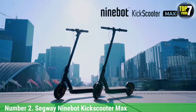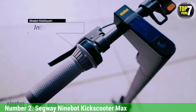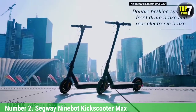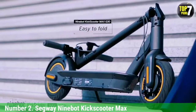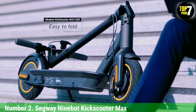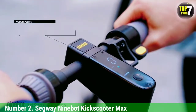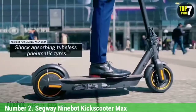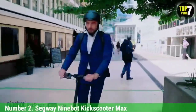Number 2: Segway Ninebot Kick Scooter Max. The Segway Ninebot Kick Scooter Max is large and heavy — more than 40 pounds — but it's all battery weight. With an estimated range of 40 miles, the Kick Scooter Max is more than double the range of most other scooters, making it the best electric scooter for those who have long rides. With a powerful rear-wheel-drive 350-watt motor and large 10-inch inflatable tires, the Kick Scooter Max will not only be able to get up hills with ease, but do so comfortably too.